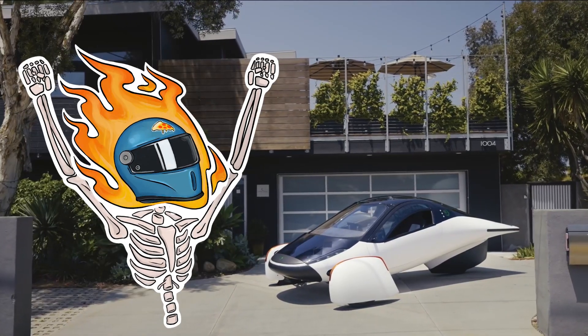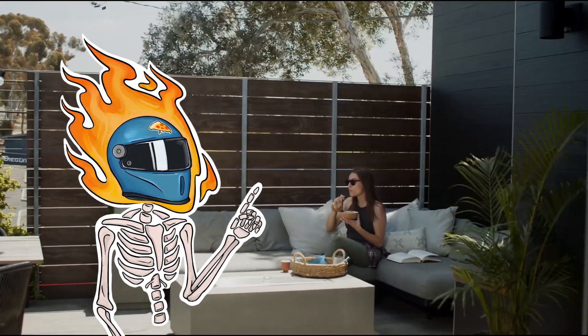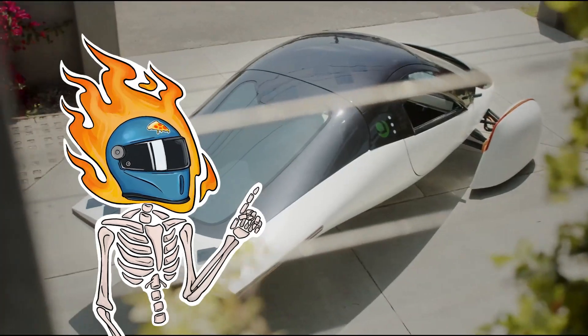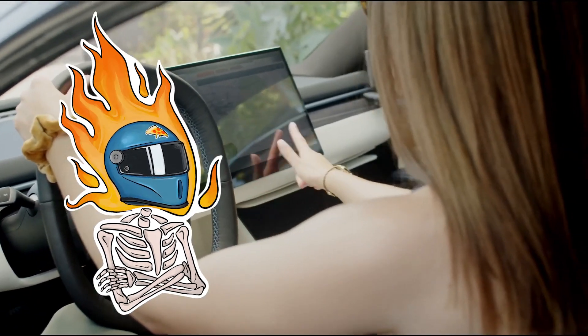What's up, Motorheads? Welcome back to Gearbox Pizza. Today we're taking a look at this thousand-mile range solar-powered little spaceship Jetson mobile that is straight up from the future. I'm talking about the Aptera.